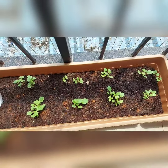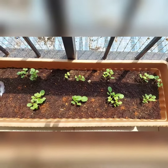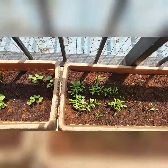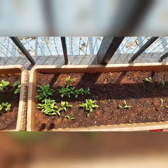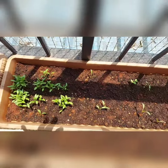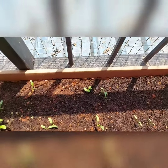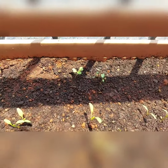This is my papaya, growing for the first time in Bangalore, and they are doing good. Once they are a little taller, stronger, and bigger, I'm going to put them into individual pots. This is coriander again and they are very densely sown by my little daughter.